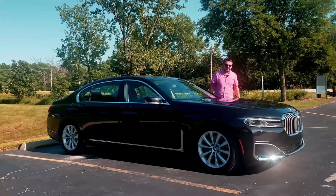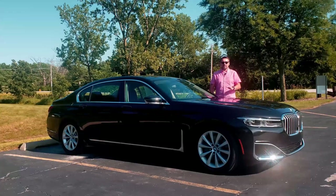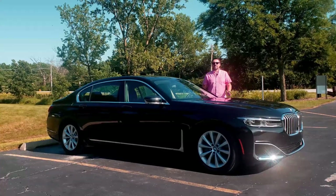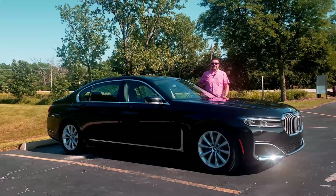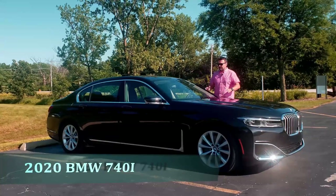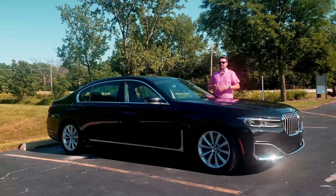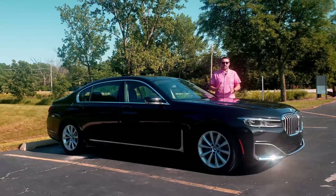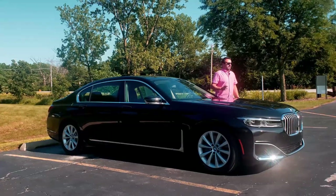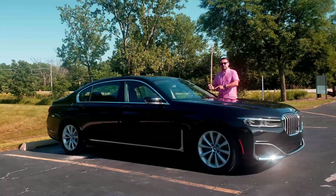Hey guys, Matt Samolsky here. In front of you is a 2020 BMW 740i. I borrowed this car from my friends over at Napleton Acura here in Elmhurst, Illinois. This is a used vehicle, and the reason I wanted to show you this car is because it's the flagship model of BMW — the ultimate driving machine — and it's also a luxury sedan. I don't even know if I can say this in the same sentence, but this is the entry-level flagship model.